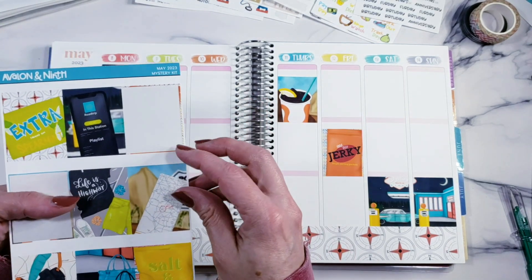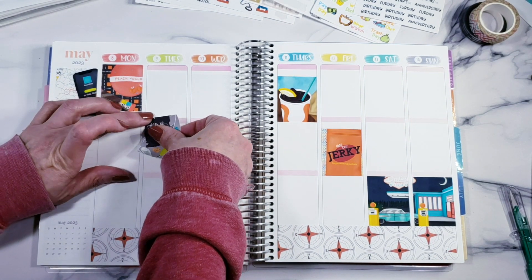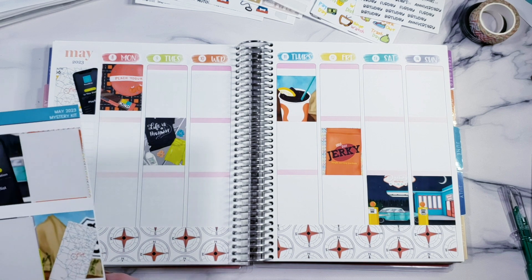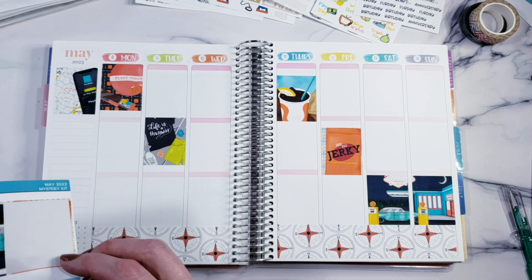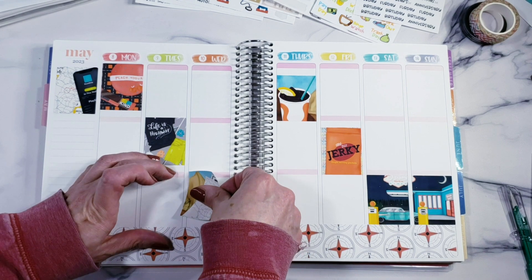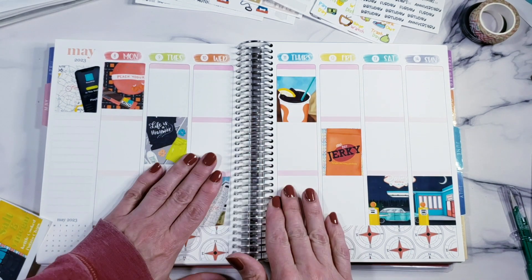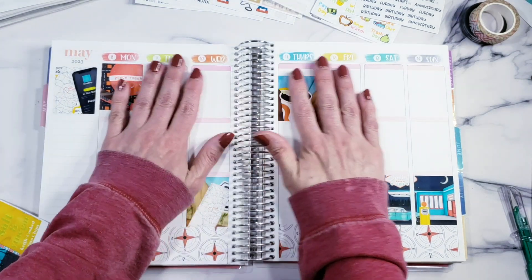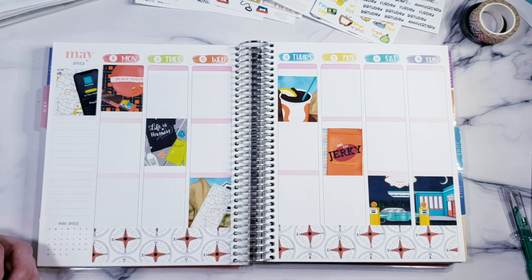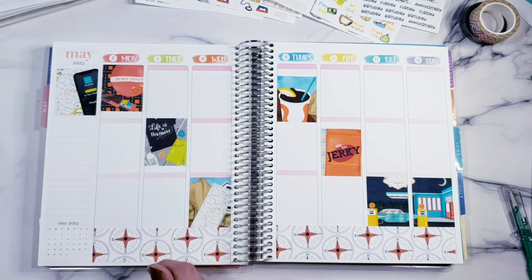I want 'Life is a Highway' right here. So I did have to cut out some of my subscriptions. I'm still getting the mystery kit from Avalon and Ninth but I cut out the extras - the functionals and the journaling kits - because I just had to do something. My subscriptions are getting a little out of control and I'm also going to cut back on Cocoa Daisy. I have to figure out exactly what I'm using every single month without fail and just get those, cutting out the extra stuff. But sidebar - we still have tons and tons of boxes so we can do a whole other planner spread.